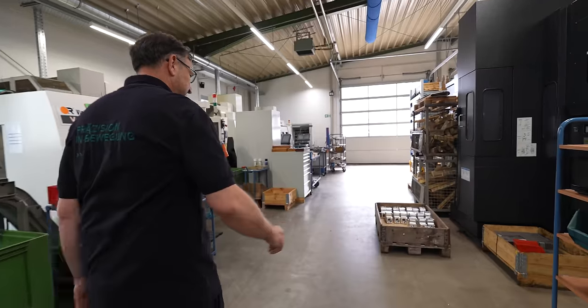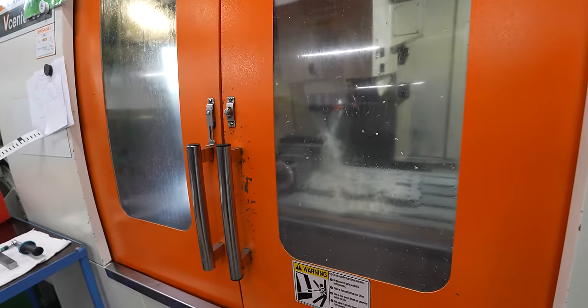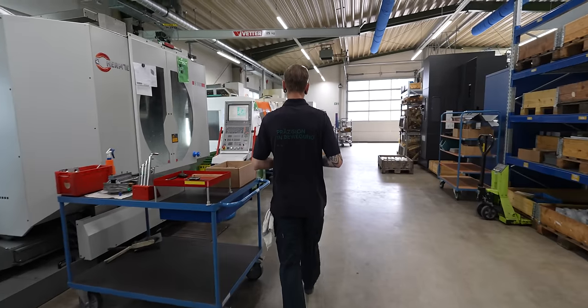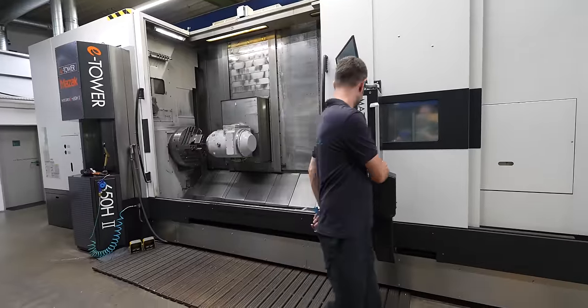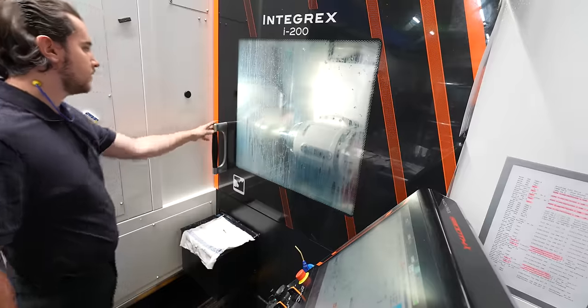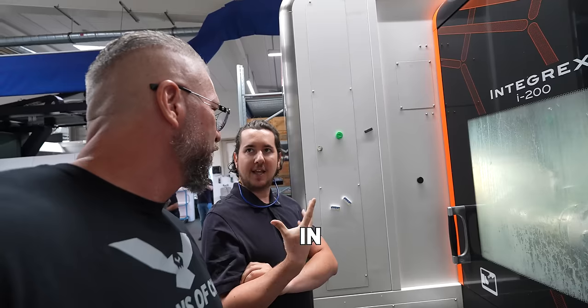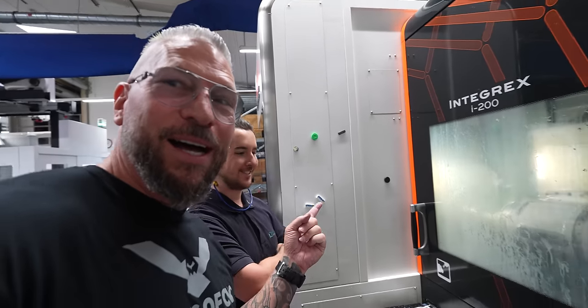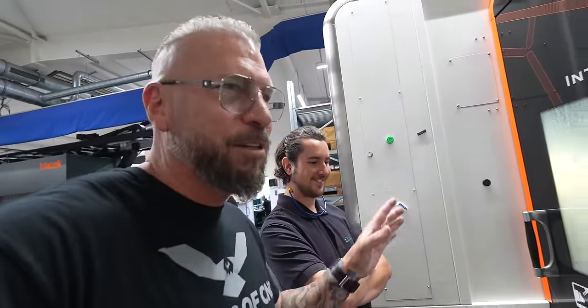One of the cool things about Vonkmuller is that this is a third generation machine shop — amazing company, amazing people, super high tech. They're running lights out, running all day long, with beautiful machines. It's fully air conditioned. All machinists have names for their machines — that one is called Caroline. No matter where you are, everyone takes care of their machines.